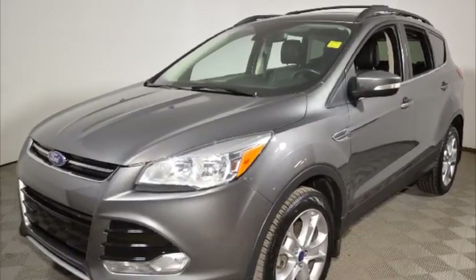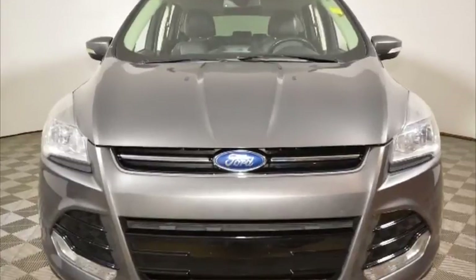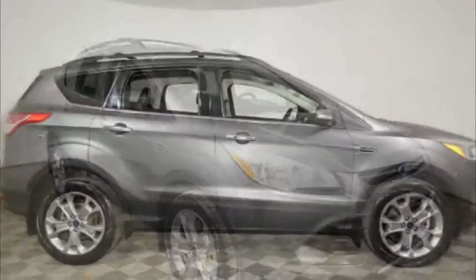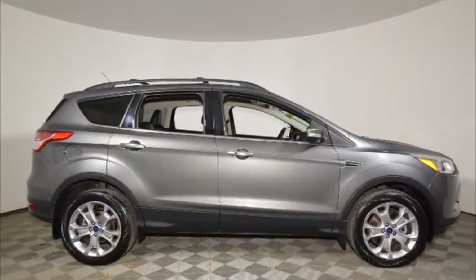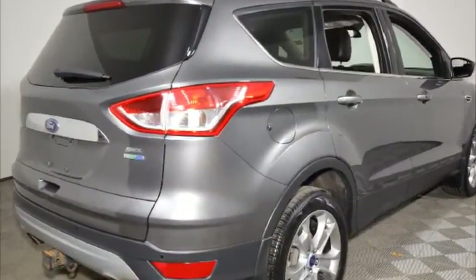Hello, this is Jeremy Vogel from Jubilee Ford. Thank you for looking at our 2013 Ford Escape. The average market value for this Ford Escape is $20,935, but at Jubilee Ford, with our live market pricing, you can get it for just $19,938.